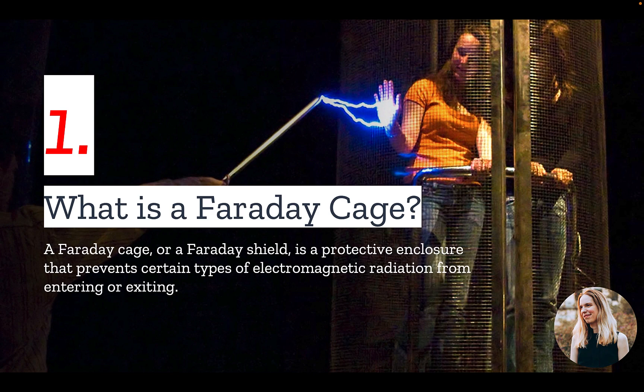A Faraday cage is a protective enclosure that prevents certain kinds of electromagnetic radiation from entering or exiting.